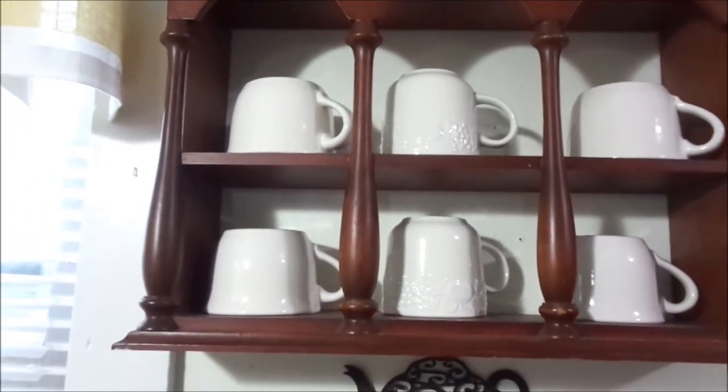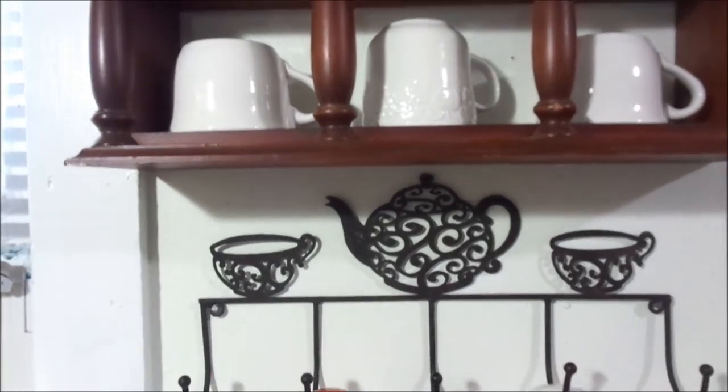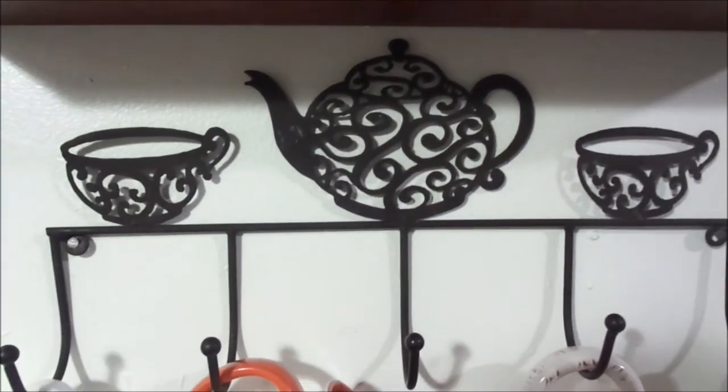I just love the way they are nestled in my shelf. It just looks so warm and cozy and inviting — I just want to grab a cup and drink some hot chocolate. Don't you?